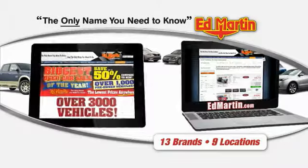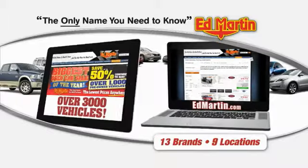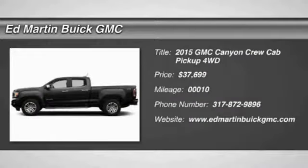Thank you for clicking our video. You can also shop over 3,000 more cars and trucks online at edmartin.com. The 2015 Canyon.